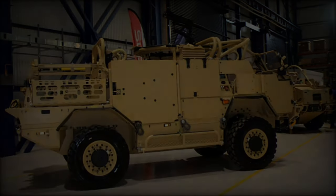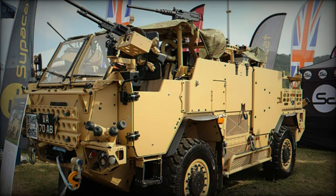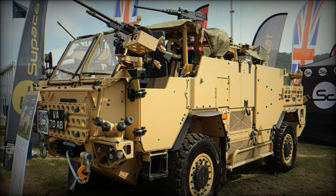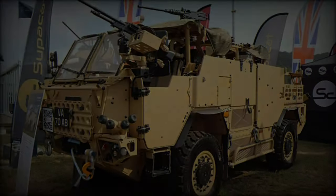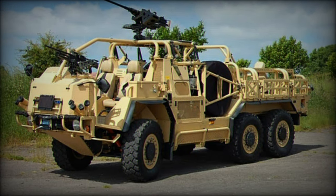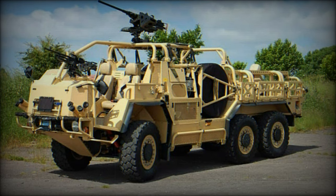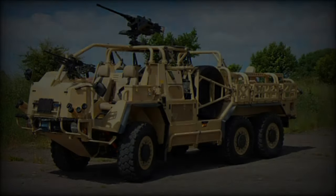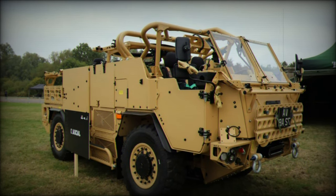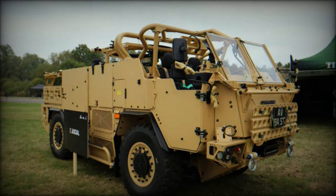This production marks one of the first programs under the UK's Land Industrial Strategy, ensuring that key operational and safety standards are met through close collaboration between Supacat, Babcock, the British Army, and the Ministry of Defence's Defence Equipment and Support team. This partnership is not only producing cutting-edge vehicles but is also vital to maintaining and developing defense engineering skills within the region.